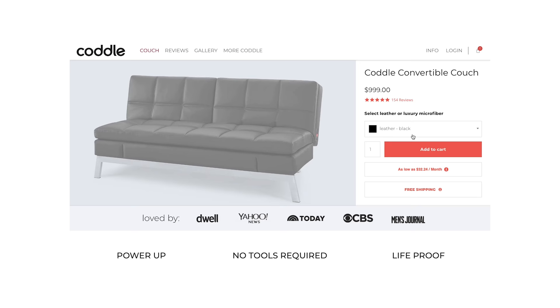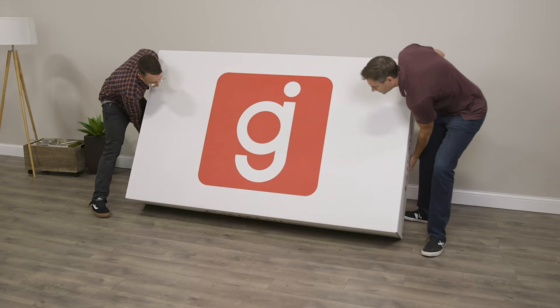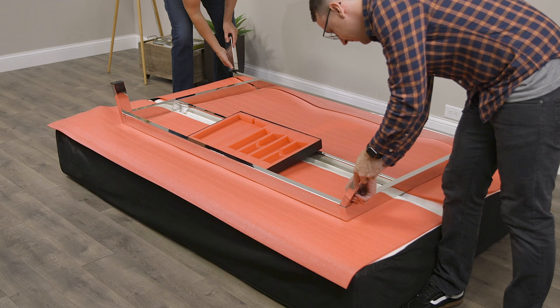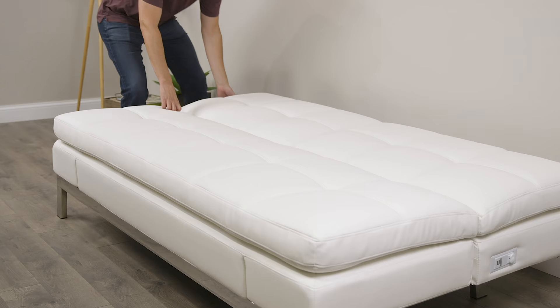You can order the Coddle couch directly through the website coddleme.com. You can choose multiple covers in different fabrics — microfiber or leather. We chose leather for this review. When it arrives it comes in one box, and inside there's a nice clean box which makes the opening experience really fun. There's not much styrofoam and not many parts. You just flip the couch over, snap in four legs, flip it back over, and you're ready to sit on it. It's super easy.